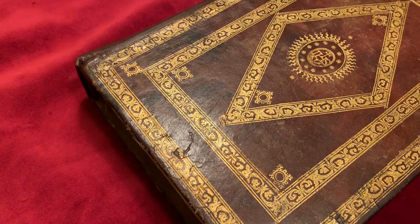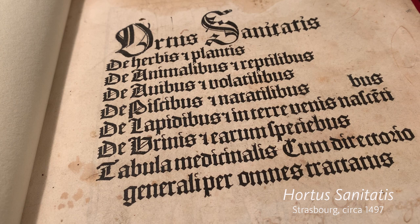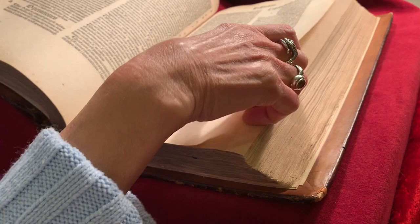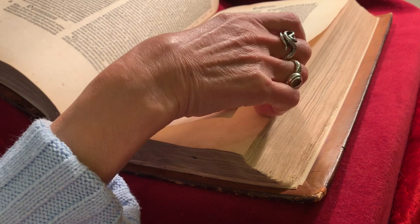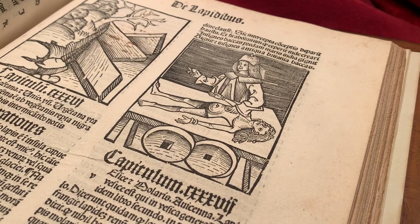I'm Kathy Koblentz, Rare Materials Cataloguer, and I'm going to show you a book I recently catalogued that belongs to the library's Spencer collection. It's an early edition of Hortus Sanitatis, Latin for Garden of Health. It's been called the first natural history encyclopedia, though I think of it as more of a 15th century physician's desk reference.